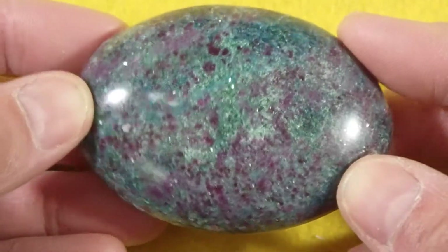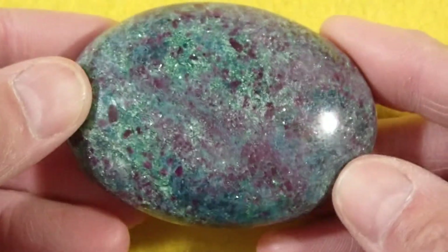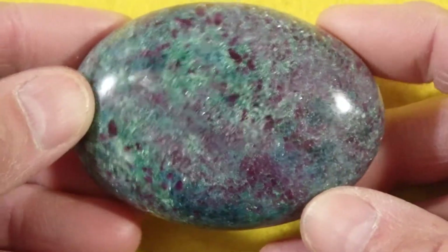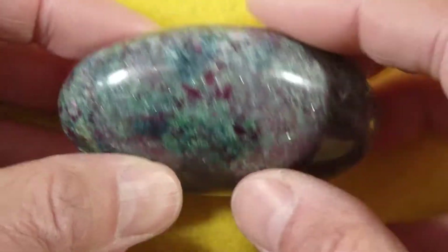This is just a stunningly beautiful stone. I love these stones that have the mixture of the green Fuchsite and the blue Kyanite, of course with a whole bunch of ruby.